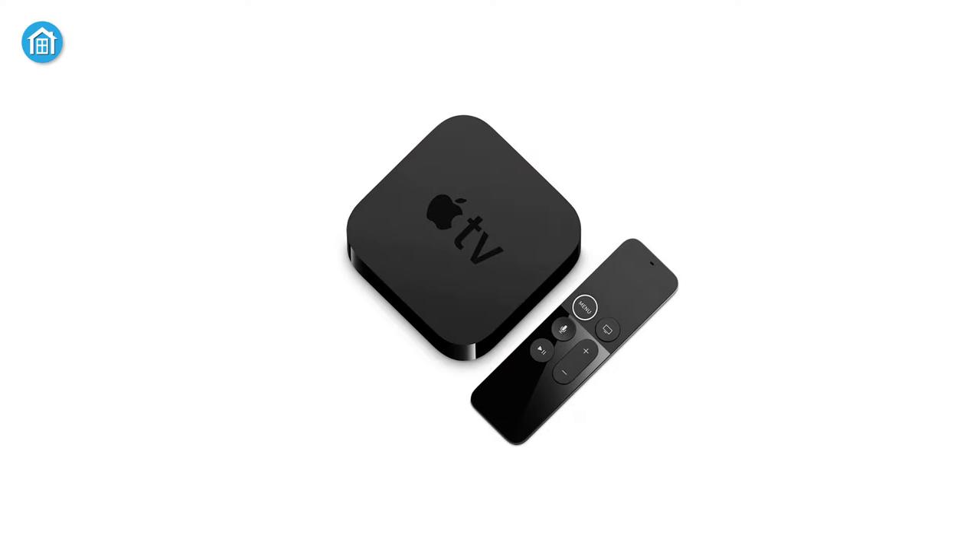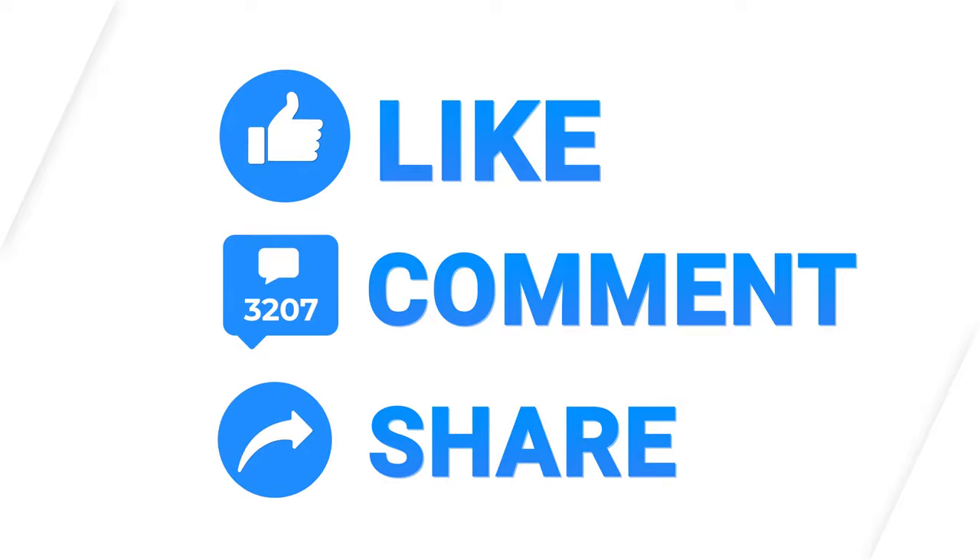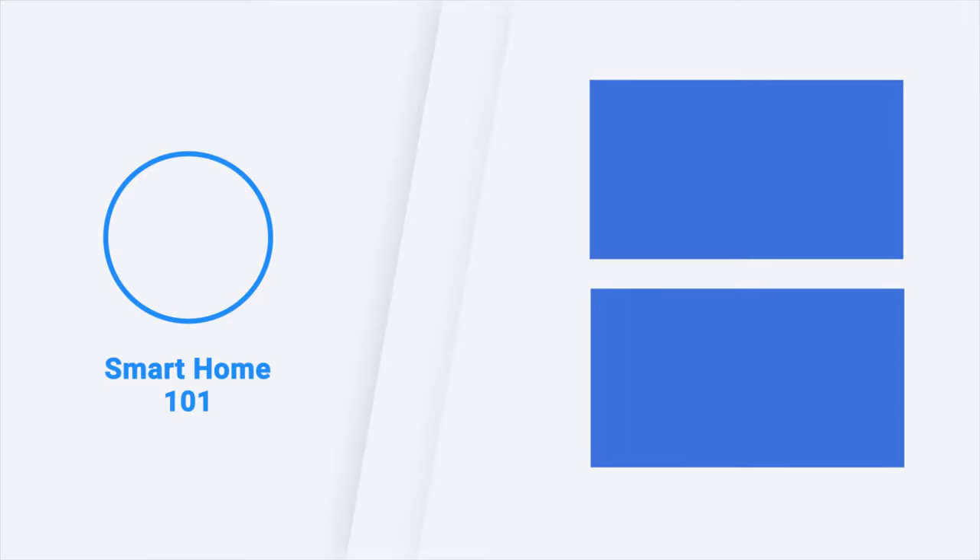So these were the 5 best HomeKit devices just for you. Thanks for watching this video. Like, comment, and share with your friends if you found this video helpful. Subscribe to our channel if you want more videos like this on your feed.